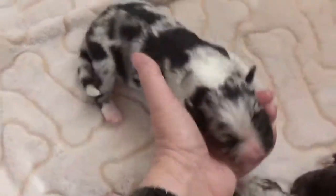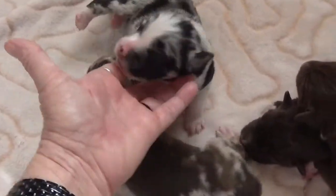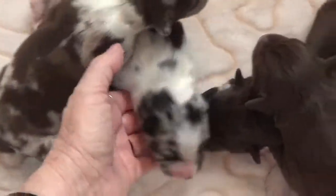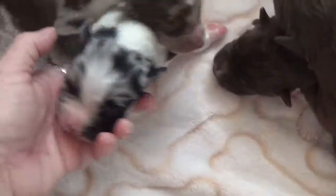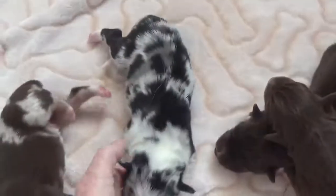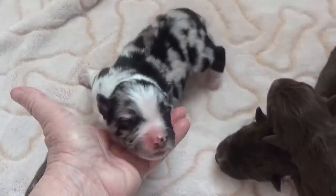Here's the blue Merle male. He does have his tail, and he is reserved. His name is Twirl. Look at that great face — and a nice blaze, a partial collar, and some great patchy color. That's Twirl.